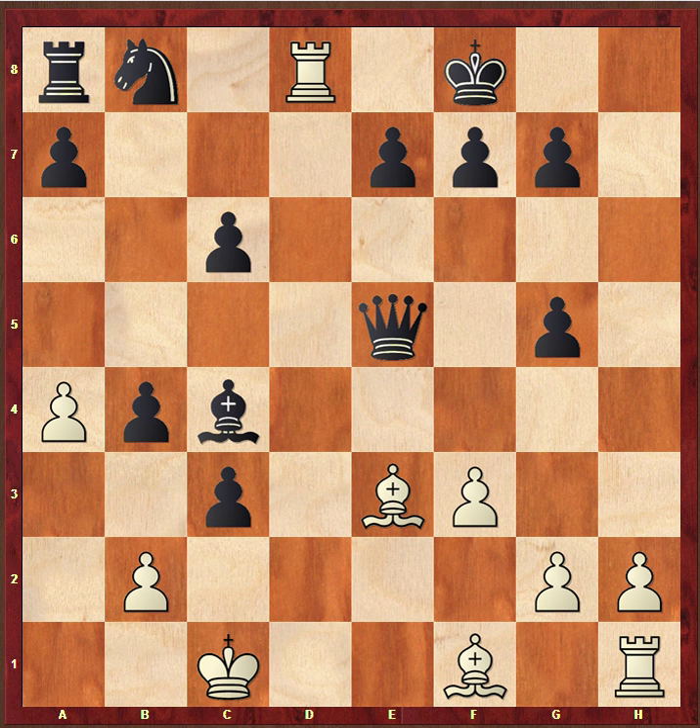After this game in round six, Chris Ward had five and a half out of six, and he went on to win the tournament. He could not have expected a turn of events so sudden and so brutal.